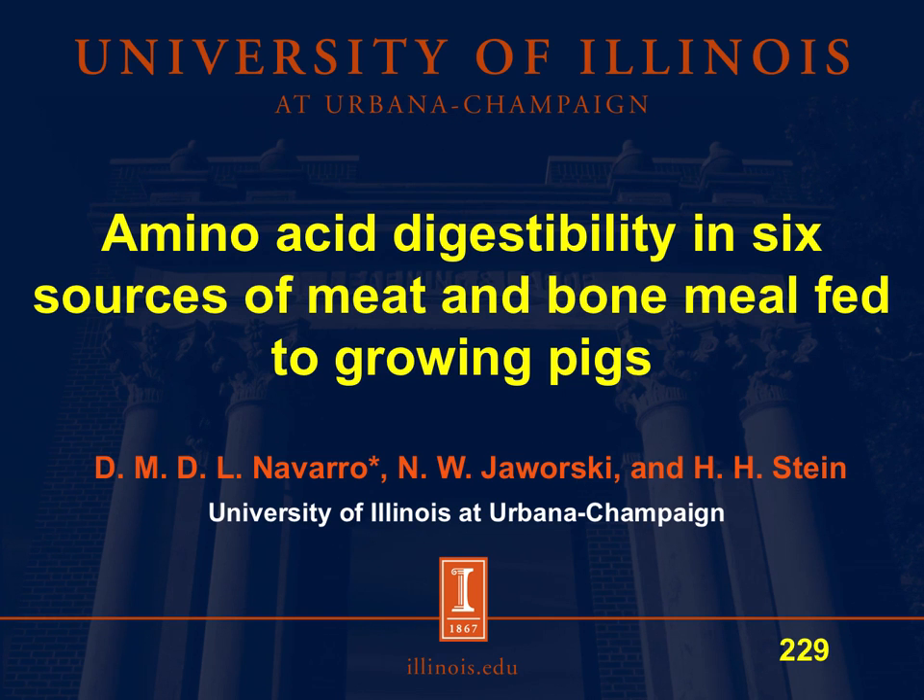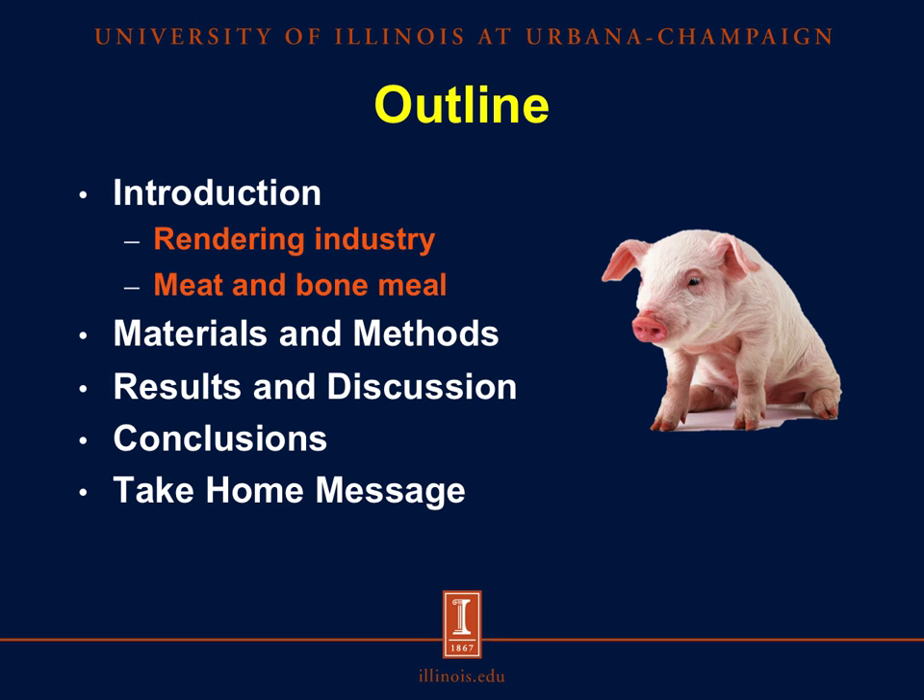Hi, I'm Diego Navarro from the Stein Monogastric Nutrition Laboratory of University of Illinois, and today I will be talking about amino acid digestibility in six sources of meat and bone meal fed to growing pigs. For this presentation, I will start by giving a brief introduction on the rendering industry here in the United States, and then discuss what meat and bone meal is, and then I will move on to the materials and methods, and then dive into the results and discussion before drawing conclusions and giving a take-home message.